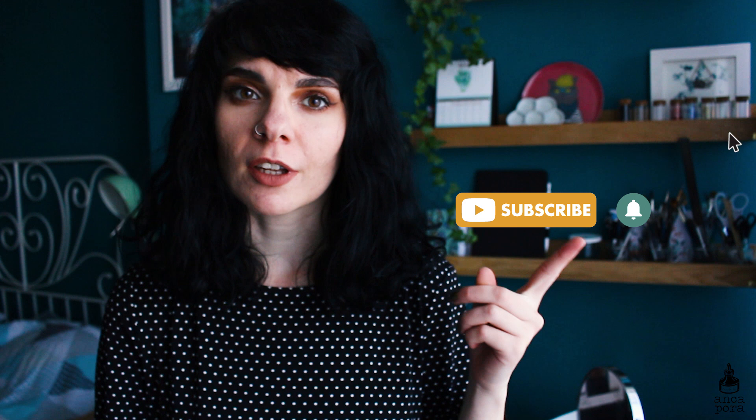Hi guys, welcome back to my channel. If you're new here, my name is Anka and I do arts and illustration related videos. If you're into that, make sure you subscribe and check out other videos on my channel.